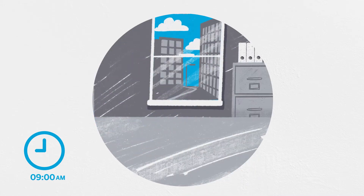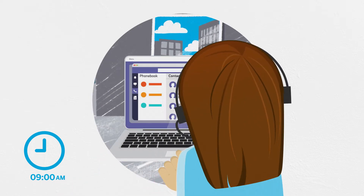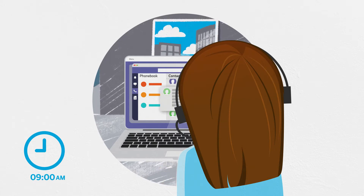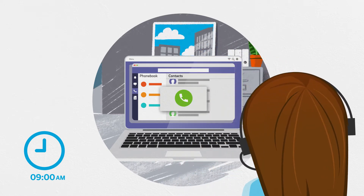It's 9 o'clock. The first chance Ruby gets, she logs on to Envoice for Microsoft Teams via the app on her laptop. She calls Marcus on his mobile by looking him up in her favourites list in Envoice for Microsoft Teams. She needs to feed back to him pretty quickly on that project plan.